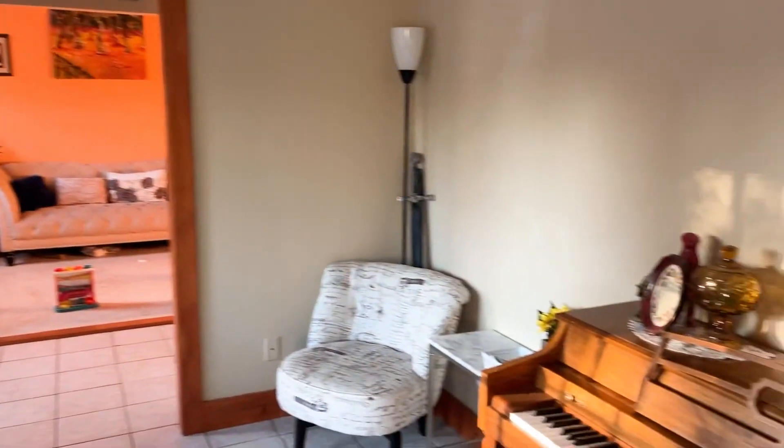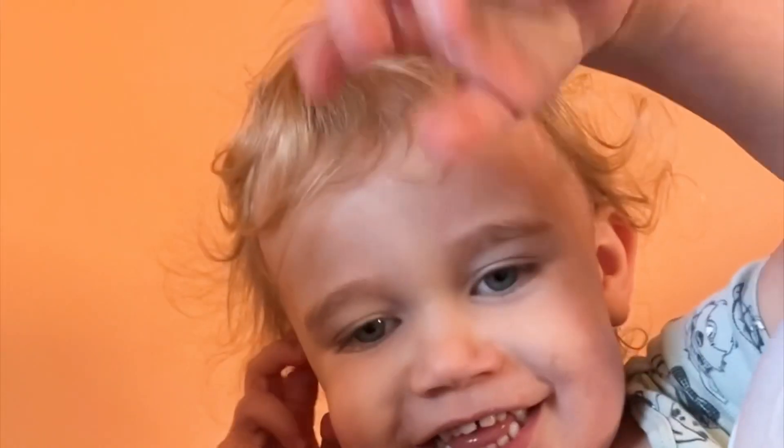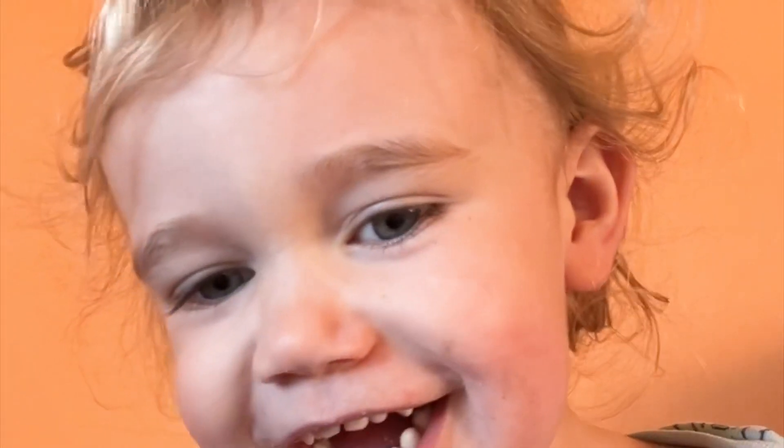I've got like a little reading nook kind of thing. I'm going to cover this wall in family photos. Can you say cheese? Who is that?